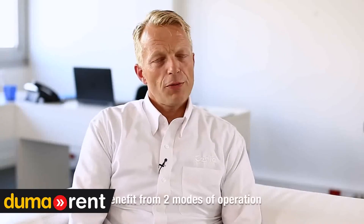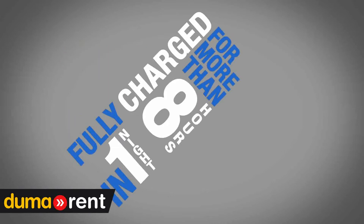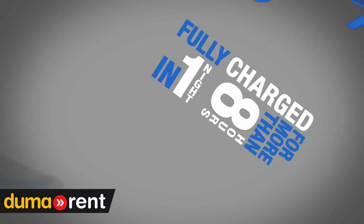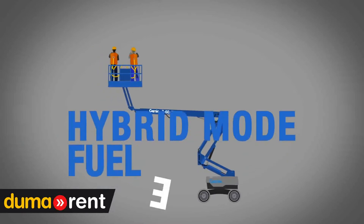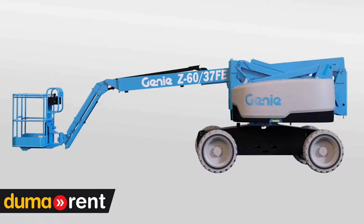There are two modes of operation on this machine. The first one is fully electric, which provides you with a full-day performance on a single battery charge. The second mode is hybrid, which provides more than one week of runtime on a single tank of fuel.